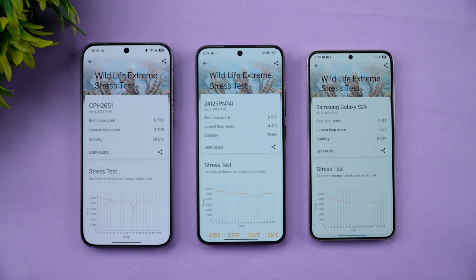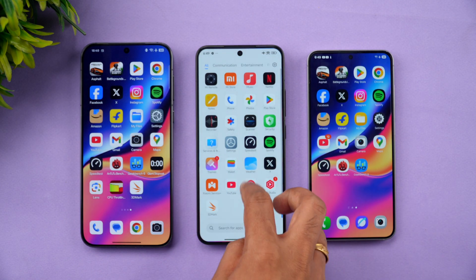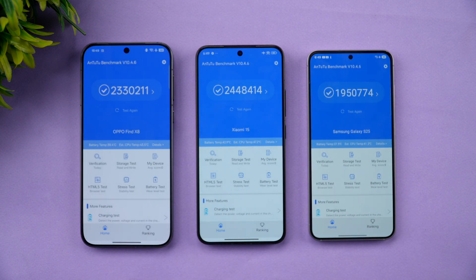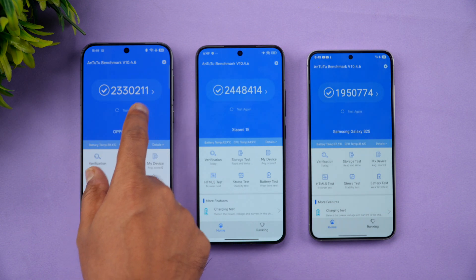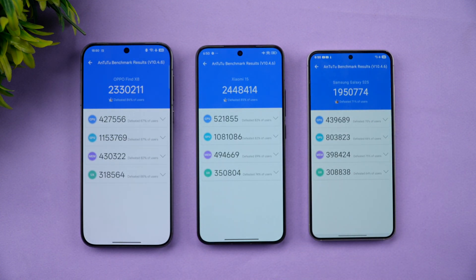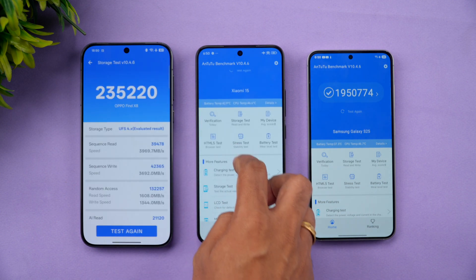Next up is the AnTuTu benchmark. Xiaomi 15 again takes the lead with approximately 24 lakh points, versus 23 lakh on the Oppo Find X8, and 19 lakh on the Samsung Galaxy S25. The breakdown includes GPU score, CPU score, memory, and UX scores across all three devices.